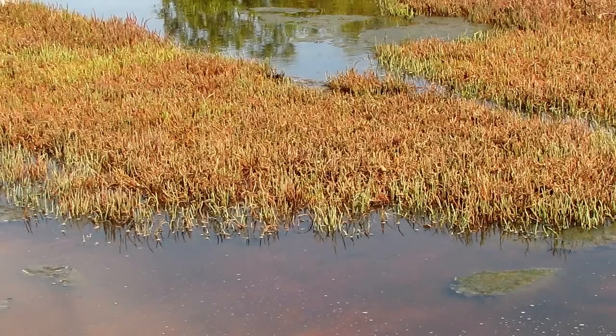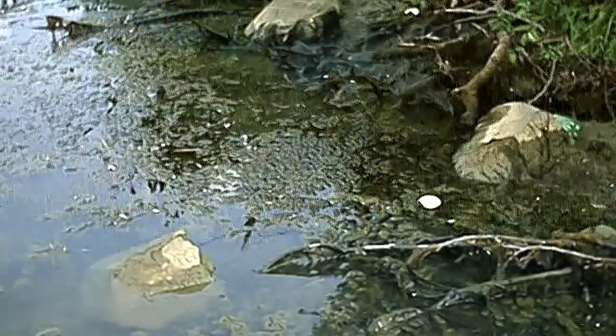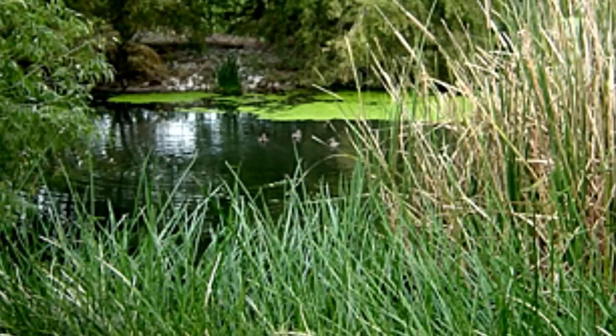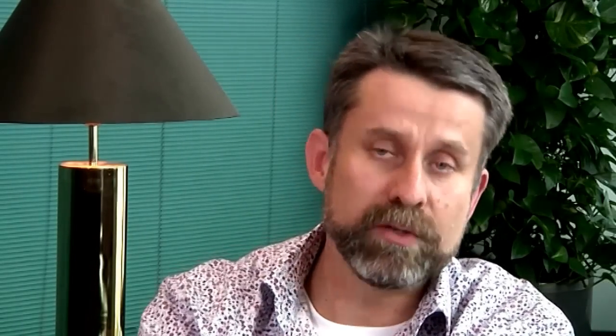Secondly, if you need to go into these areas, try to avoid the peak mosquito biting time, which is typically dawn and dusk. If you do need to go into these areas, wear loose-fitting clothing, particularly long sleeves and long pants rather than shorts.